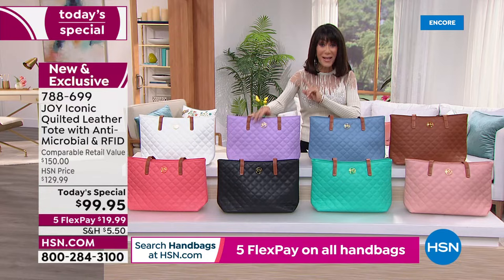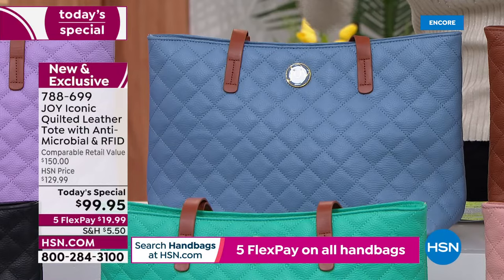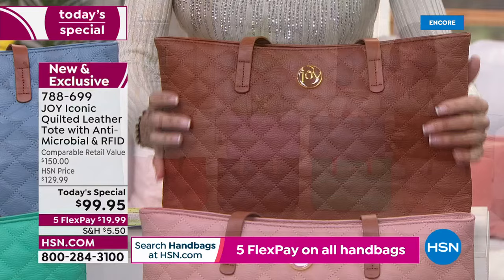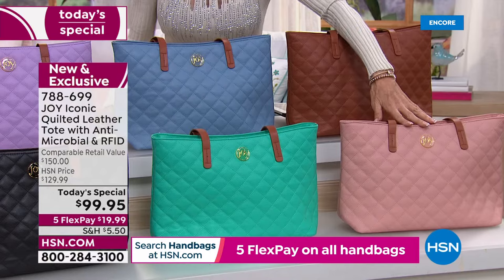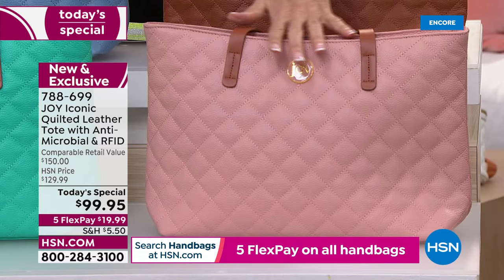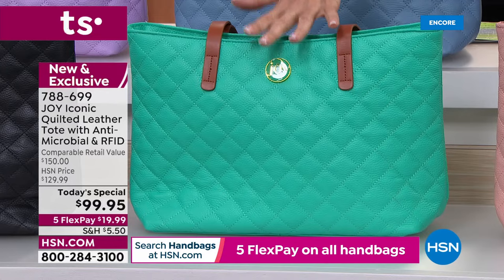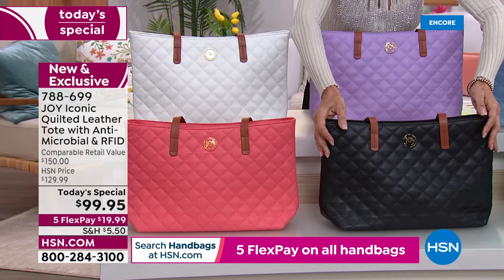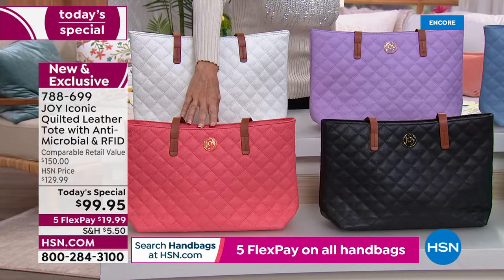We have the beautiful faded denim with just over a thousand available. Then the warm cognac — gorgeous with creams, whites, yellows, and greens. We also have rose quartz for spring, the atlantis green with only 770 available, and the black, which is already screaming popularity with that beautiful quilted look.